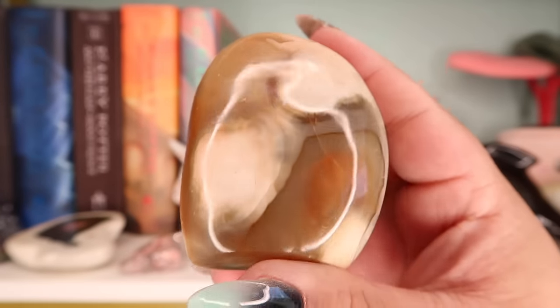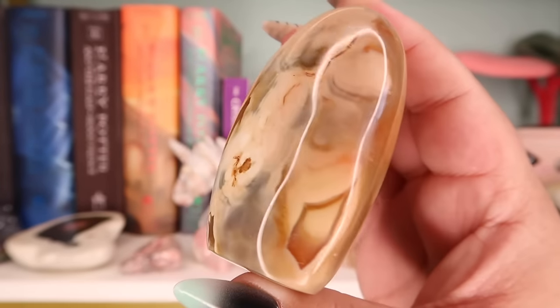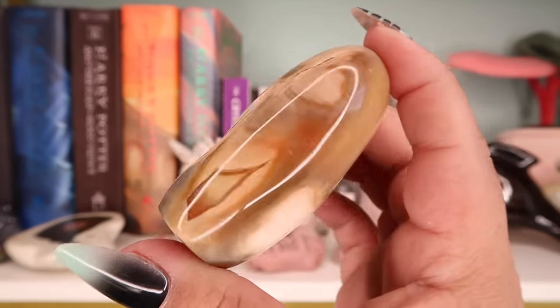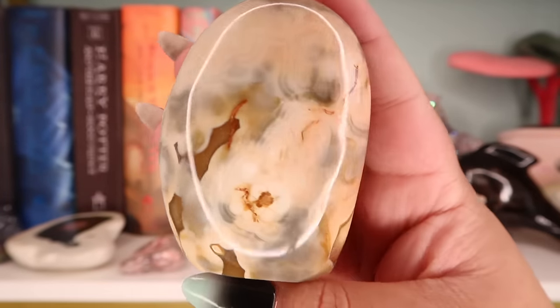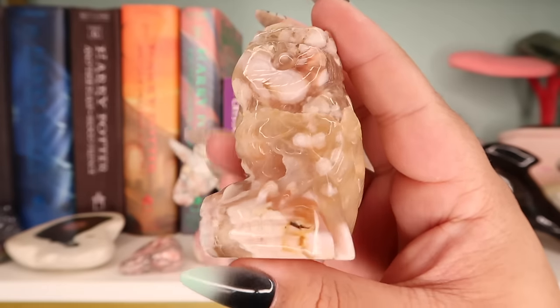This next piece is an orange carnelian orca agate. I picked this up from an Etsy shop I featured in one of my small business crystal hauls and I still absolutely love it. I love the shape, the free form, the polish, the color — and these are from Madagascar.